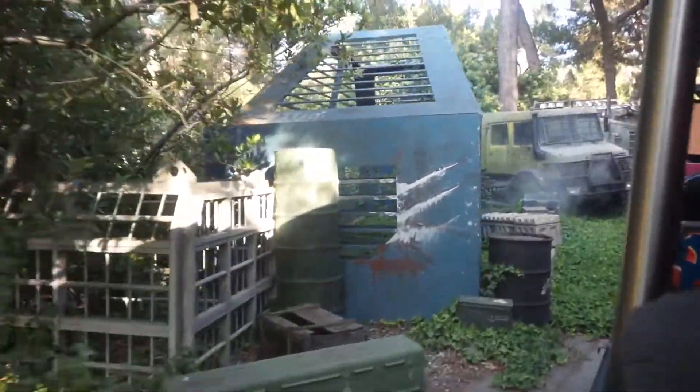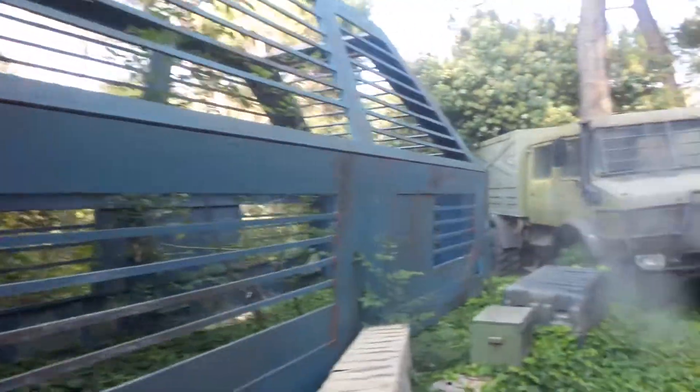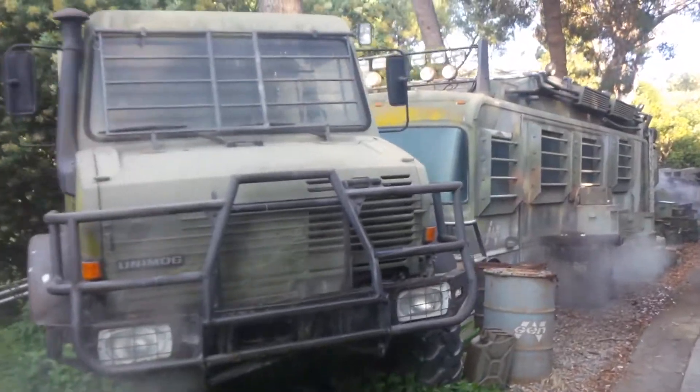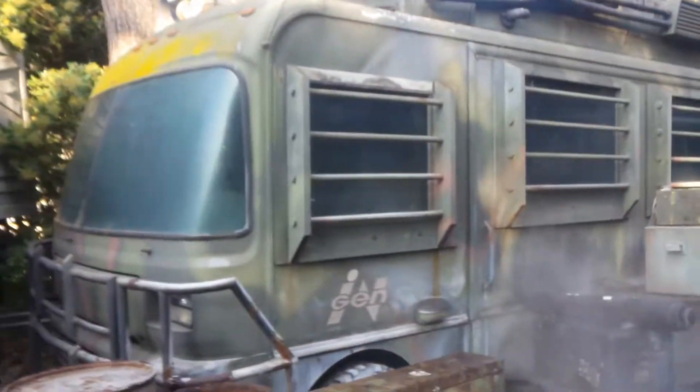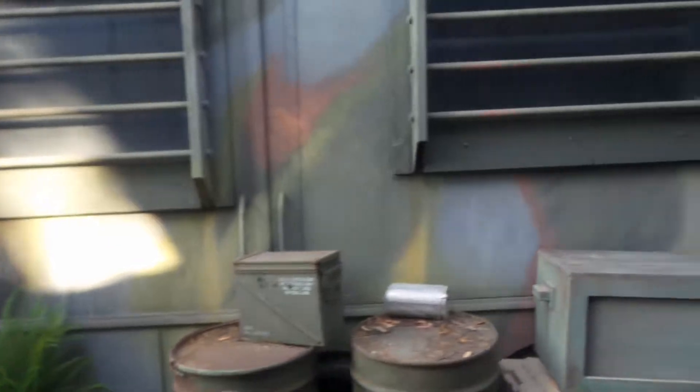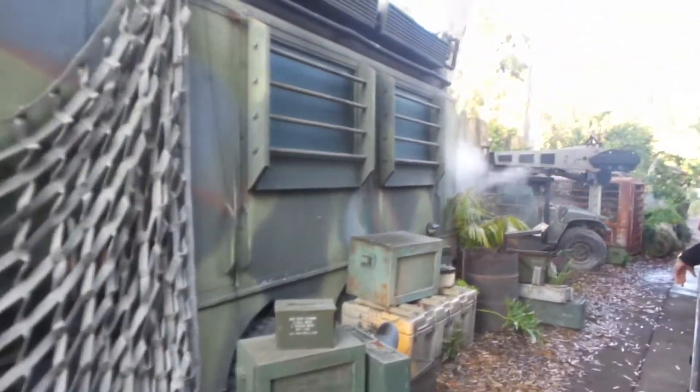We're back in a classic Universal location. Most of you should know where we are, but in case you don't — welcome to Jurassic Park! You're surrounded by set pieces, vehicles, and props from the Jurassic Park franchise, including the mobile lab on your left-hand side. It was featured in Lost World Jurassic Park. It's mostly plywood painted to look like real metal, much like the cages that we see out here.